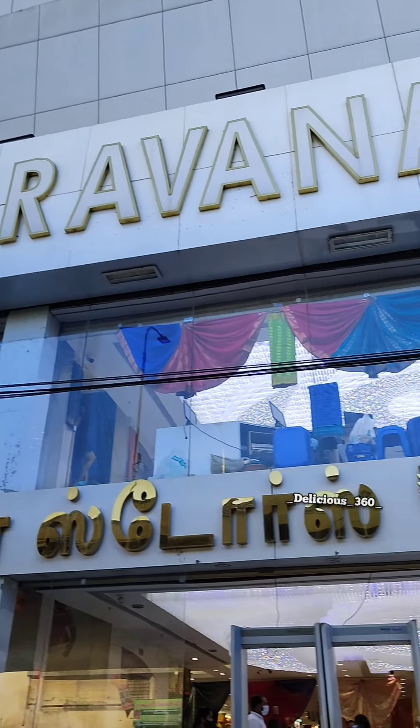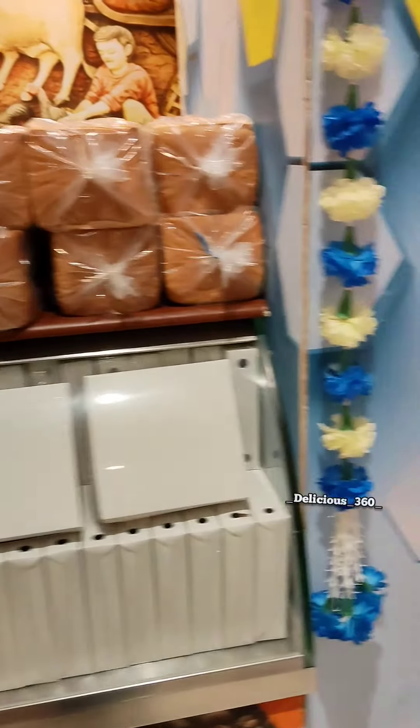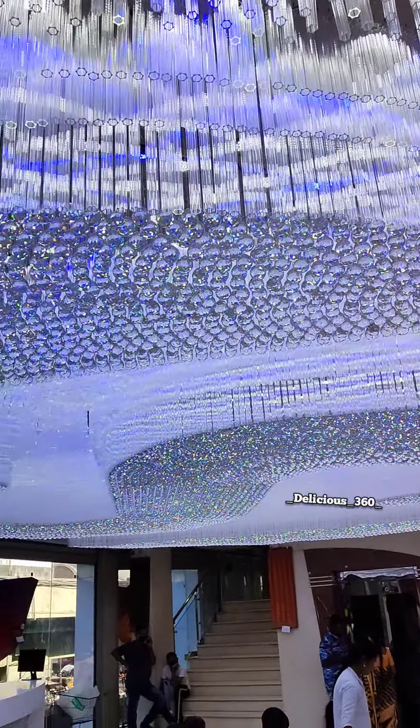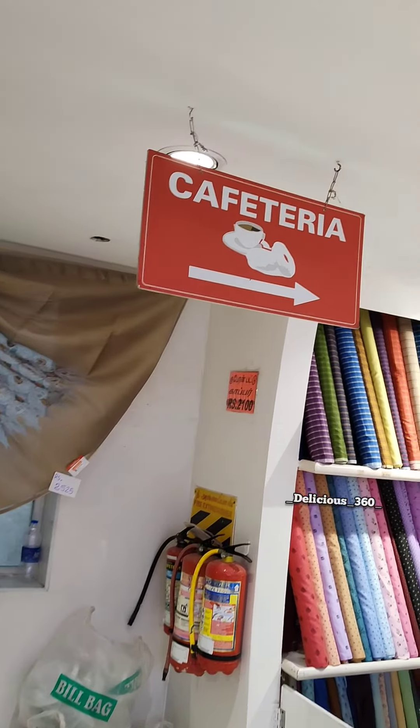We come to this shop today, we come to Sarana Stoos. We come to the Sarana Stoos and we come to 3 types. We come to the shopping menu, and we come to the Sarana Stoos first floor, we come to the cafeteria and board, we come to the cafeteria.